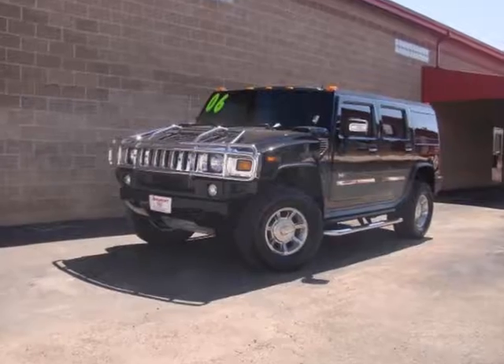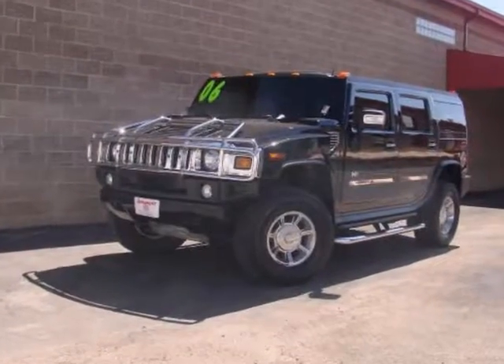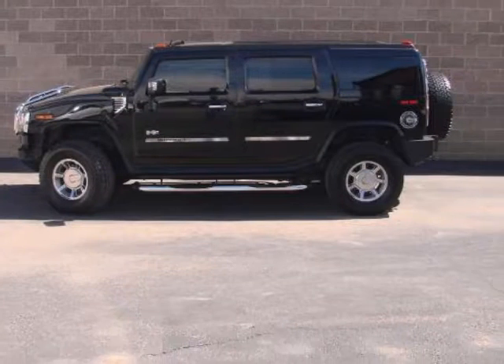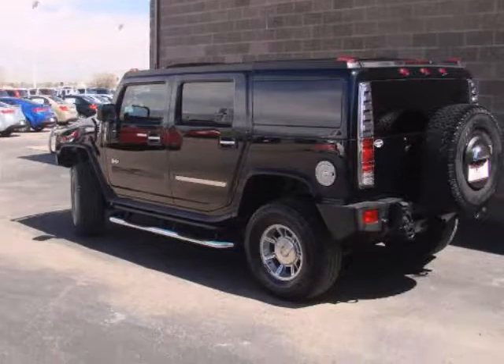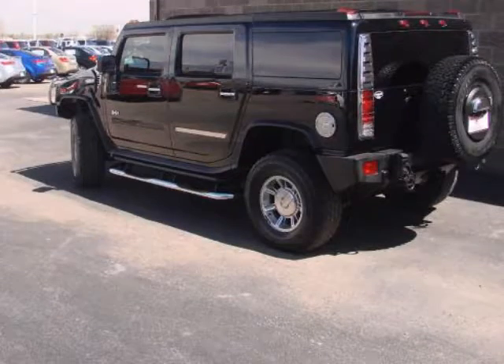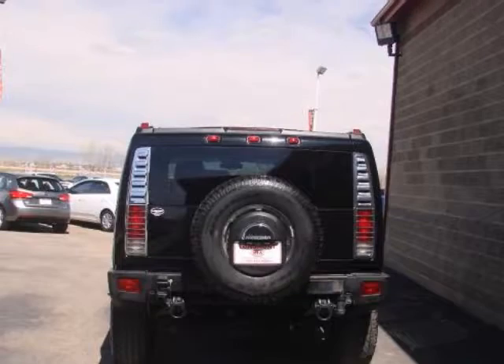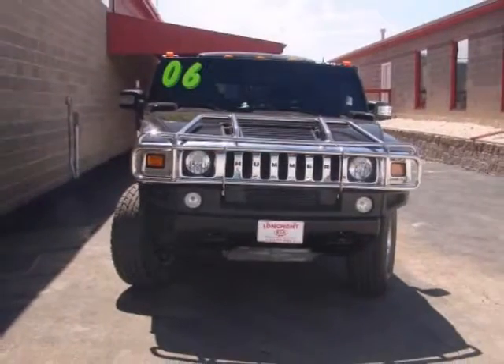We think you will love this pre-owned 2006 Hummer H2 four-door wagon four-wheel drive SUV, which has 71,572 miles. It comes fully equipped with air conditioning, alloy wheels, anti-lock brakes, and many other features. Please call us for a walk-around description of the vehicle or to schedule a test drive.